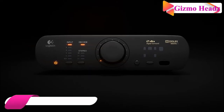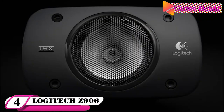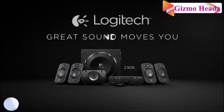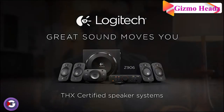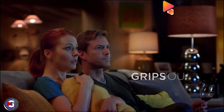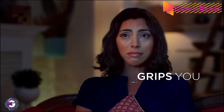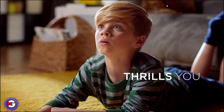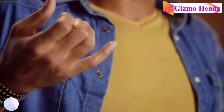The fourth best computer speaker is the Logitech surround sound speaker system. Surround sound may not be for everyone, but if you are a gamer or watch movies on your computer, it can provide sound you can't get with only two speakers — assuming you have the space to set them up. Logitech has a long track record of well-regarded speakers in this area.